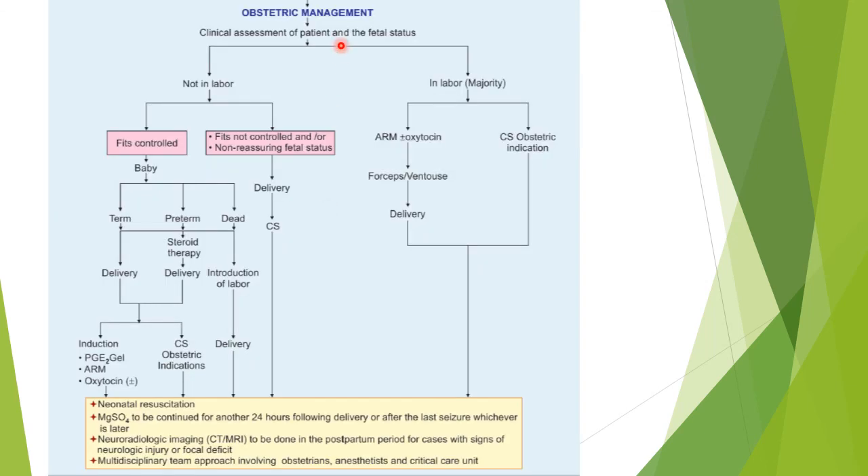For obstetric management: if the person is not in labor, conduct labor. If the person is already in labor, then do the delivery. You do cesarean section if there is an obstetric indication and the patient is not in labor. If the fits are controlled, whether the patient is term or preterm, do the delivery. Delivery is the ultimate and only option.